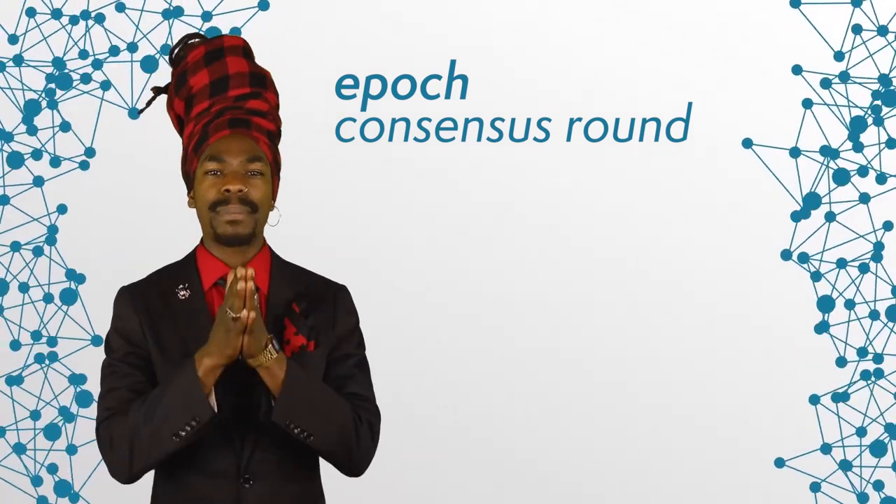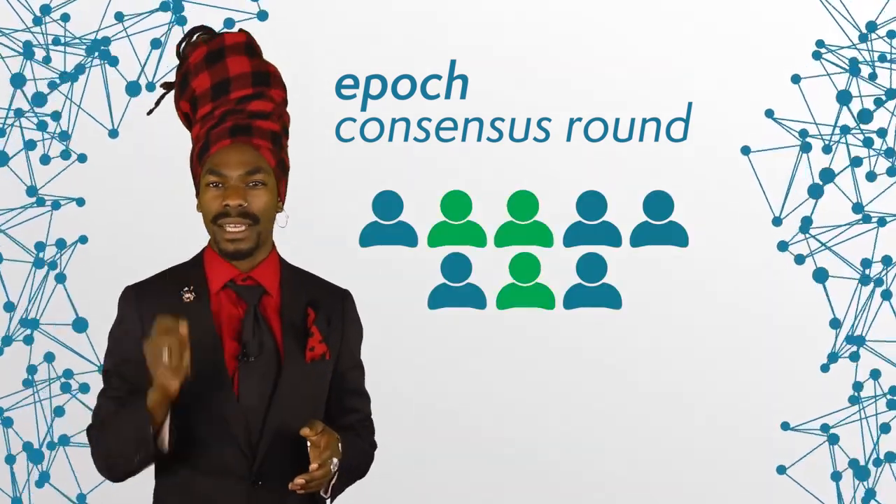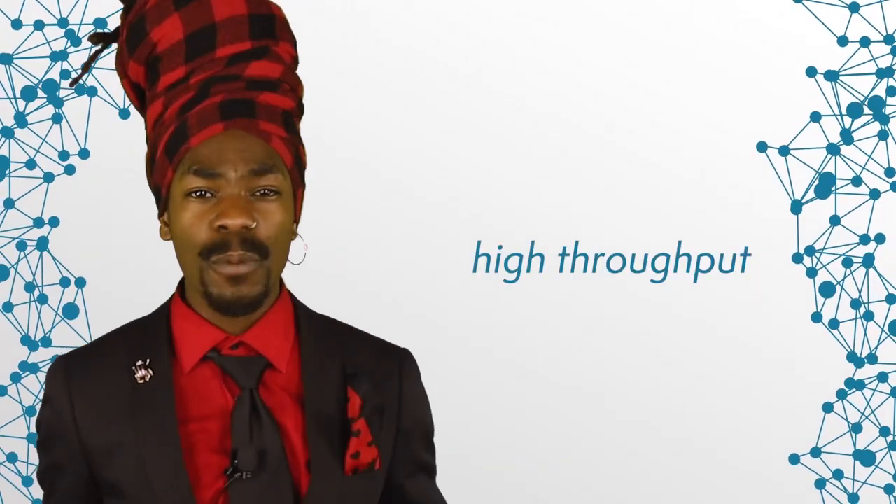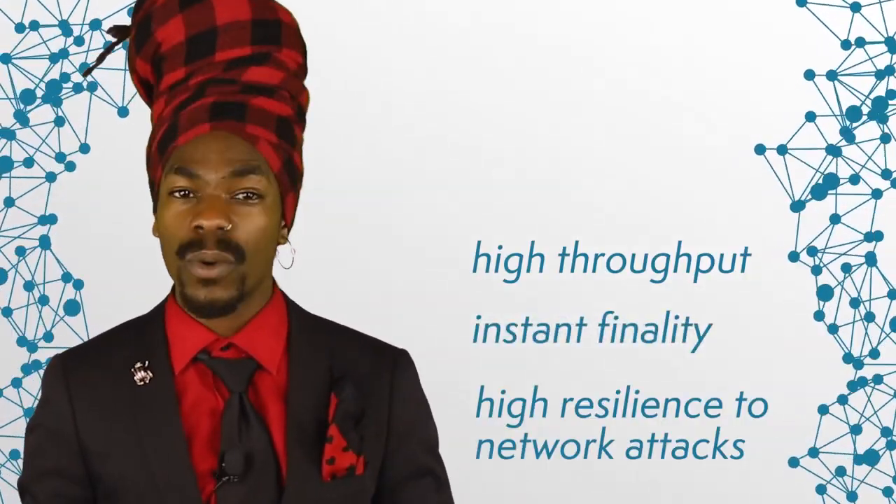Another important concept in RollDPoS is the notion of epochs. An epoch is essentially a consensus round. At the beginning of each epoch, a group of delegates is selected, forming a pool of candidates. During an epoch, one of the delegates will become a block producer, while the others will serve as validators. These roles are also likely to randomly shift during each cycle. As the network grows, more nodes are likely to get into the pool and have a shot at becoming producers and validators. This consensus mechanism is touted as a more democratic version of DPoS, and is characterized by high throughput, instant finality, and high resilience to network attacks.